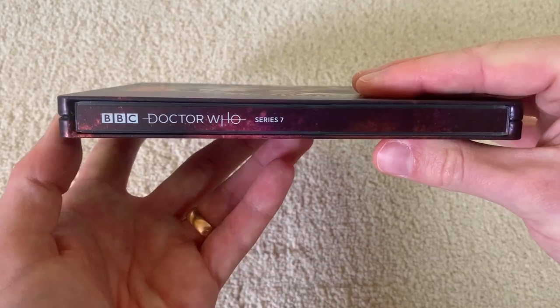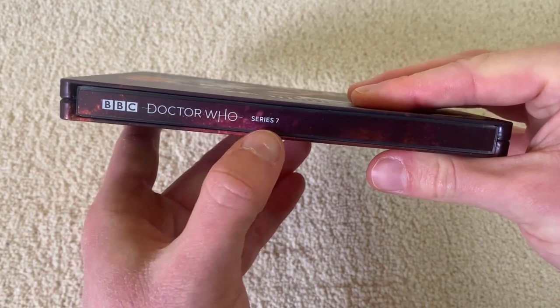And this is the spine. We've got the Jodie Whittaker era logo. Series 7, BBC.